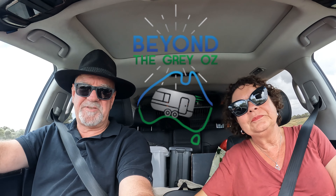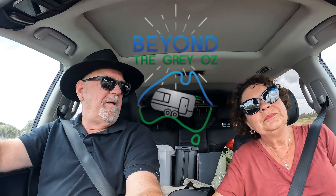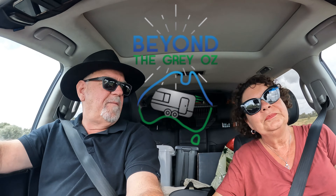G'day, thanks for stopping by. We've got quite an adventure ahead on this trip, although this part is only the first part. We've started off from St Leonard's in Victoria, spent a few weeks there, and our plan is to work our way up to Darwin.